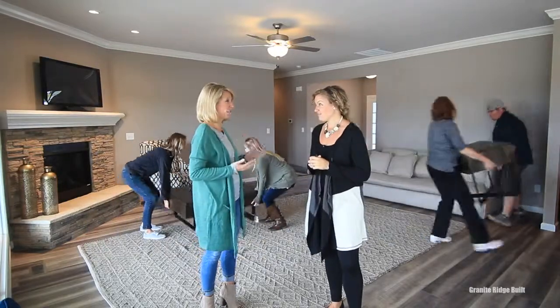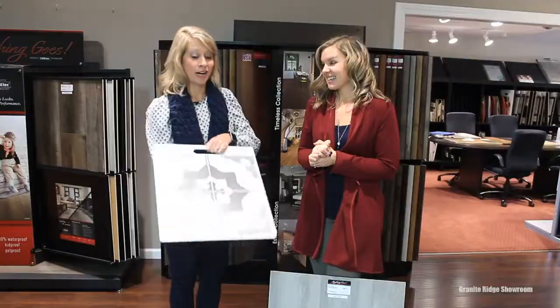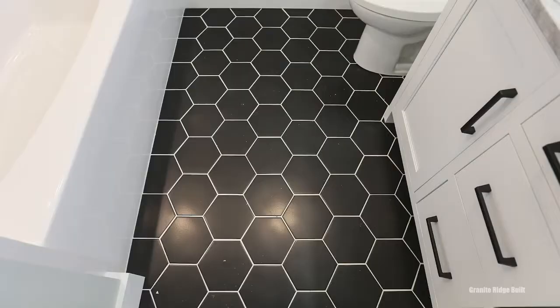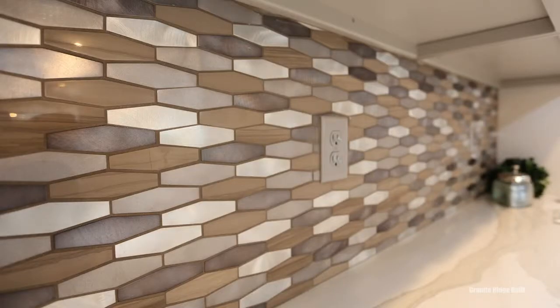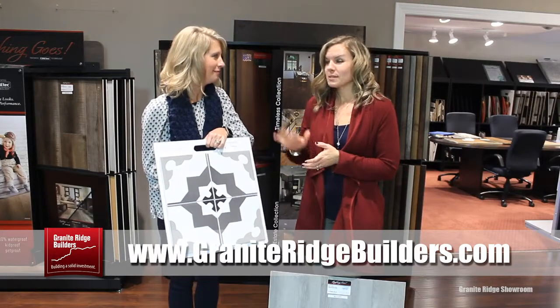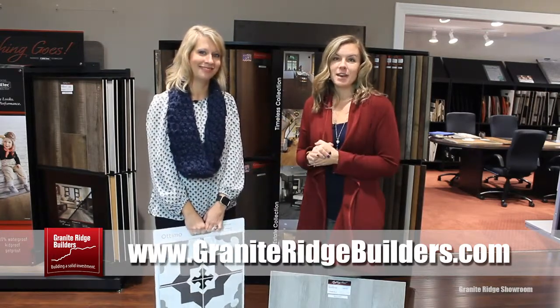If somebody doesn't want a wood-looking floor, there are a lot of new trends coming out in tile. This is really popular, especially when it comes to a bathroom — more of a mosaic pattern tile. We're seeing it also in backsplashes. Laundry rooms, bathrooms — this is what everybody's asking for. So this year, we have a lot of great trends coming in flooring. Come out and check out all of the open houses that will have these latest trends.